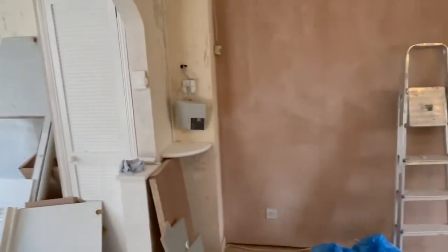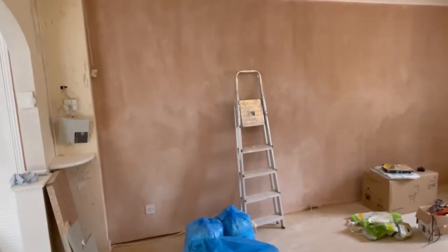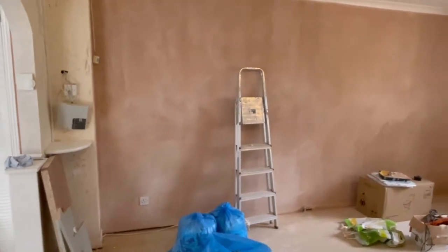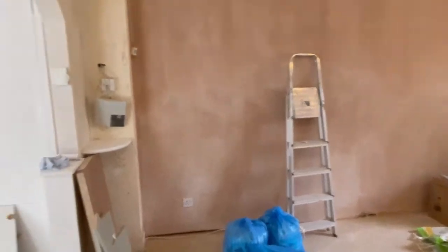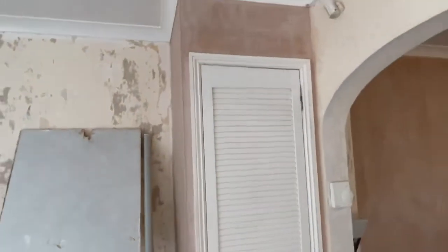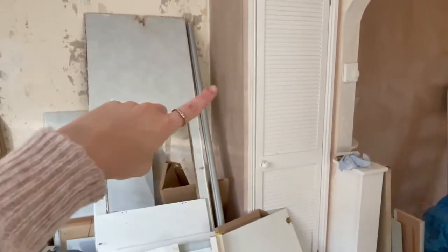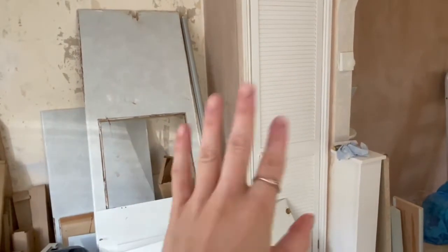If you watched my previous video, you would have seen that this wall here had an old fireplace which I ripped out, and I have had it now boxed in and plastered - which is great because now it's a whole new nice smooth wall. He was also kind enough to plaster this section here as well, because I found a massive hole there. So he's filled that in and plastered that, and that's just ready to go.